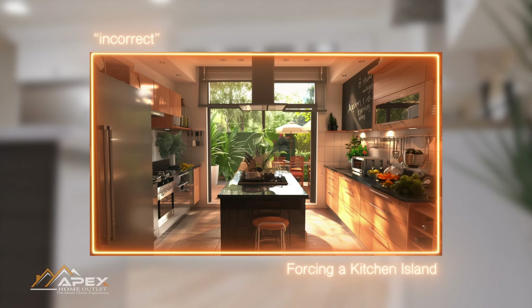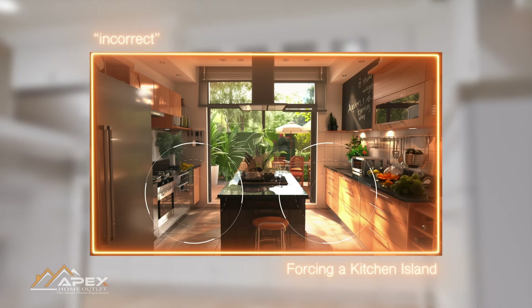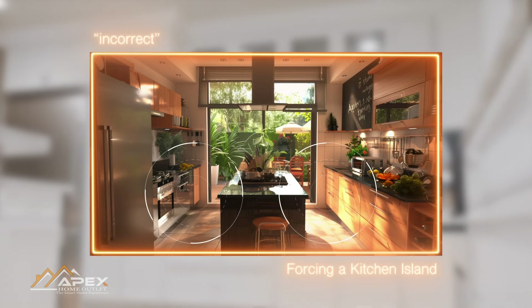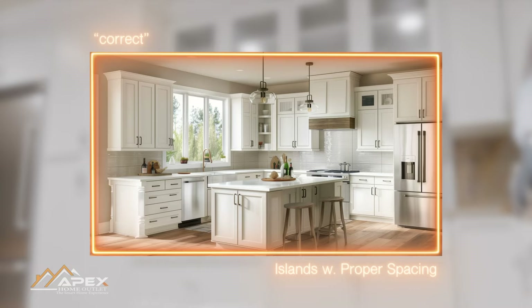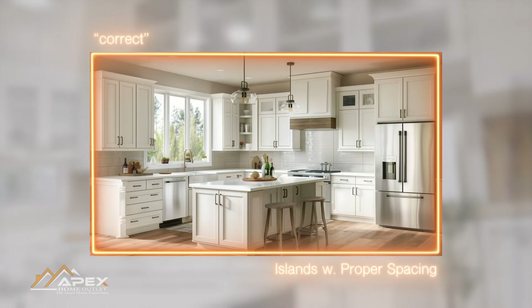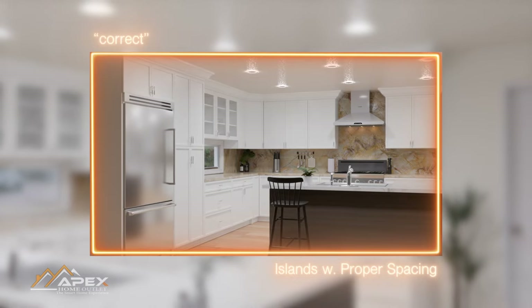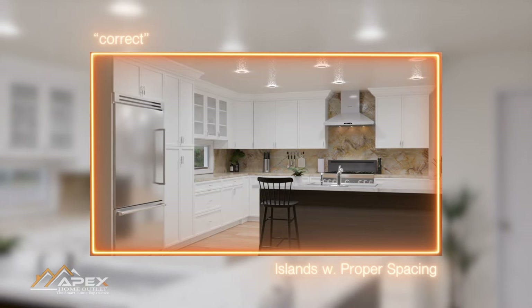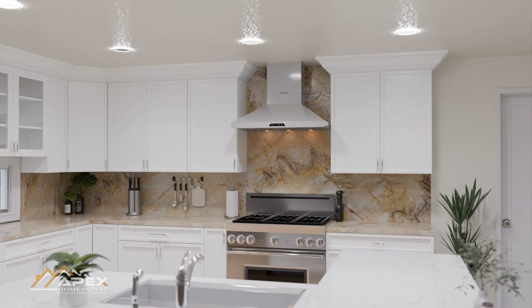An island can also consume valuable floor space, potentially leading to inefficient work areas and limited storage. It's crucial to consider whether the kitchen island aligns with your specific needs and how it complements your overall design goals. In some cases, alternatives like peninsulas or dining nooks might be more appropriate, ensuring a kitchen that suits your requirements rather than imposing an unnecessary element that detracts from the design's functionality and aesthetics.